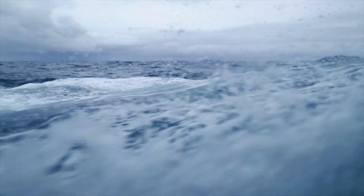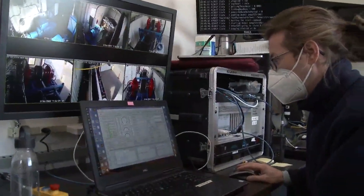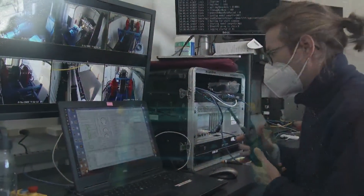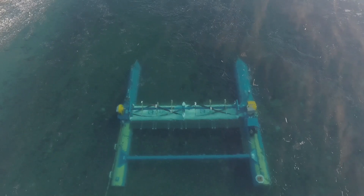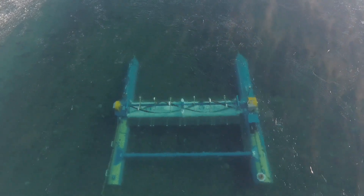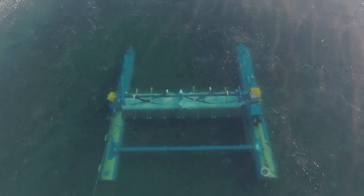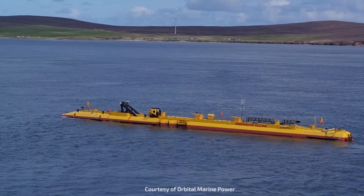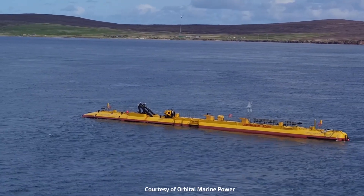We continue to spearhead science and engineering in the marine energy field, creating national and global impact. From open source code for marine energy applications to environmental analysis and hydropower, Sandia's Water Power Program leverages its broad suite of capabilities to contribute to national security and a resilient energy future.